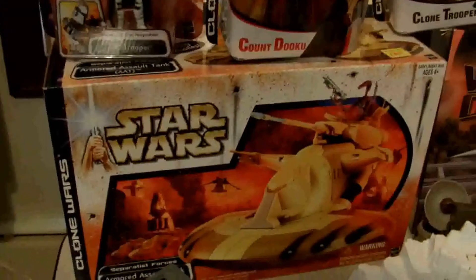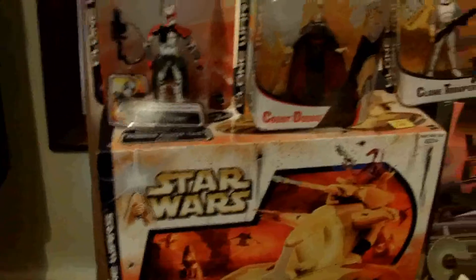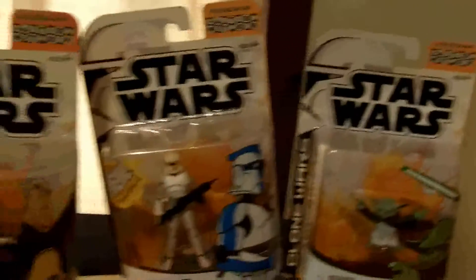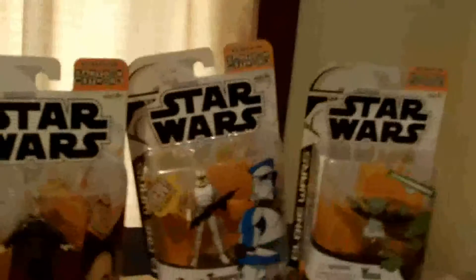It's a tank that I've been looking for, so now I've got everything — all the vehicles that came out in that box. Three of the last four animated figures I need, and now all I need is the animated George to complete the entire line.